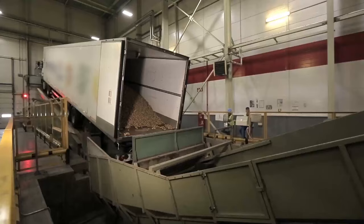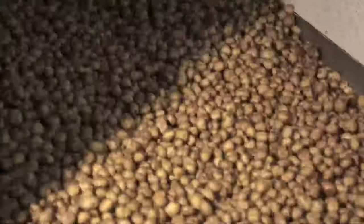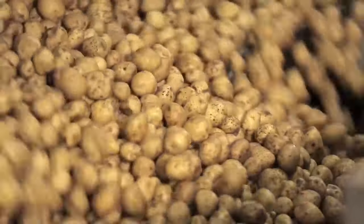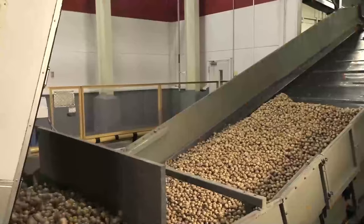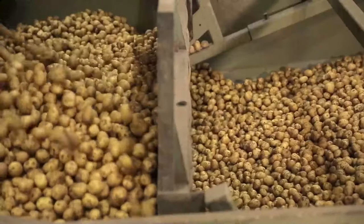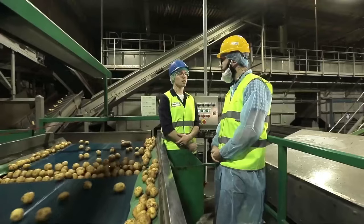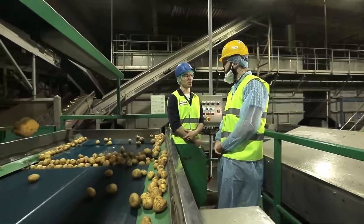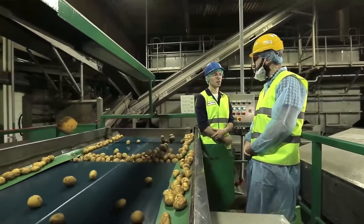Potatoes from the truck are unloaded in a special way. The truck is driven to a special platform and raised to an angle of 30 degrees, which allows the potatoes to gradually roll out of the cargo bed. It takes about half an hour to unload such a 20-ton truck. Potatoes are transported from all over Russia. On average, we have three potato lines, which can consume up to 800 tons of potatoes per shift.